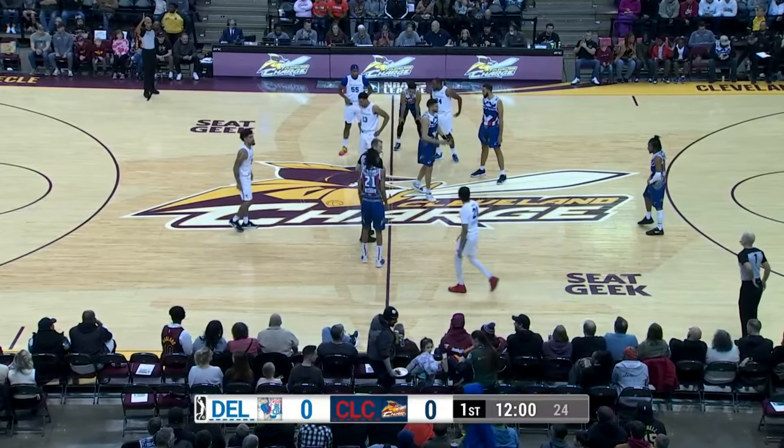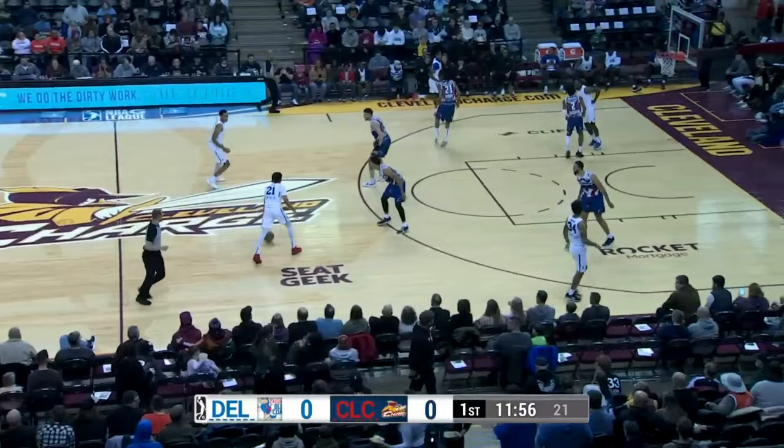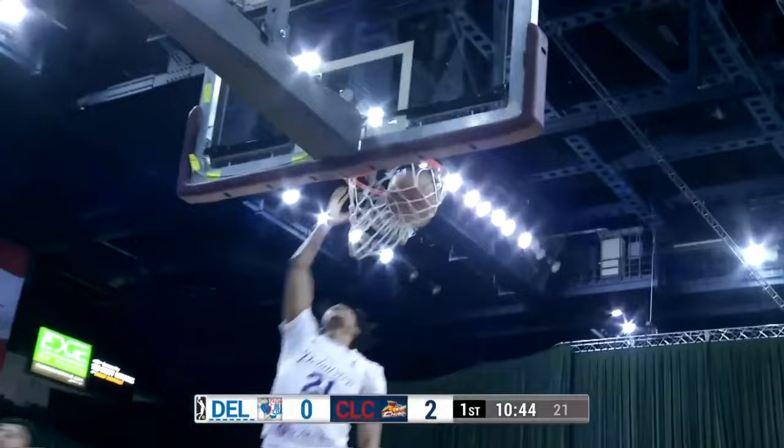Bluecoats will move right to left, Charge left to right. Tapped up, controlled by Baisley to Doughton, and the ballgame begins with Bluecoats basketball. About a minute in, Doughton drives with the right-hand soft slam, opens the scoring for Delaware.